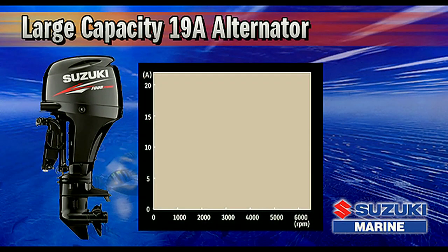The DF-60 features a powerful 19-amp alternator designed to generate approximately 11.5 amps even at a low 1,000 RPMs — that's enough power to keep an assortment of marine electronics operating all day long in most situations.